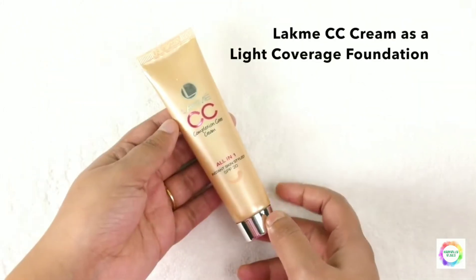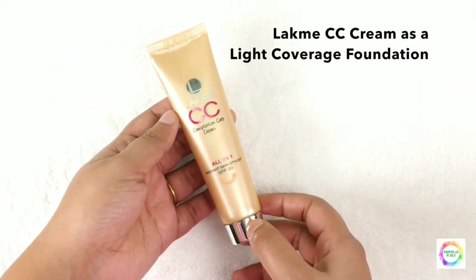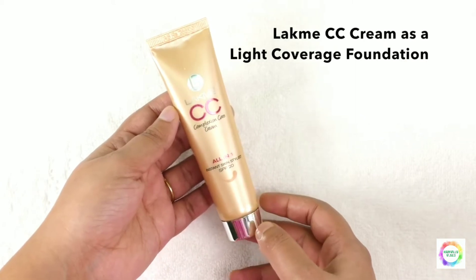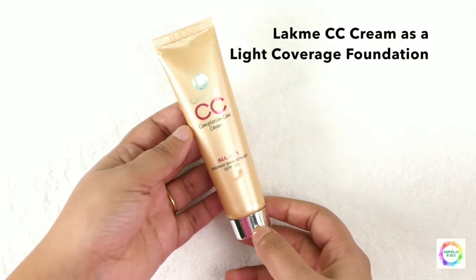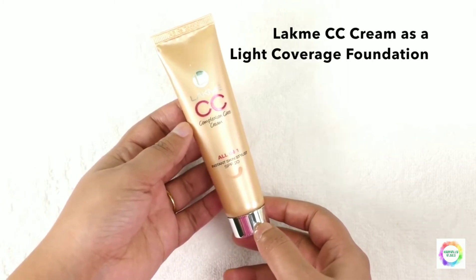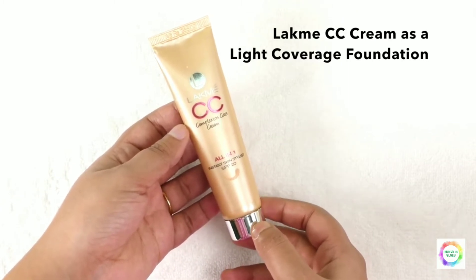Next, this is Lakme CC Cream. I use this for light coverage. For daytime functions when you just need a little coverage, this is a good option to use.